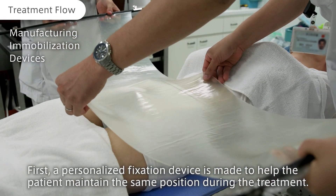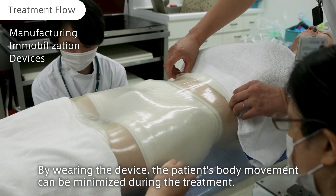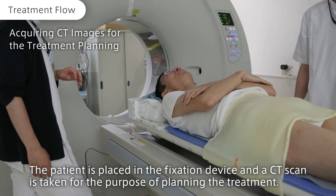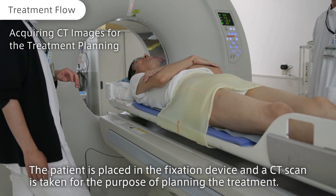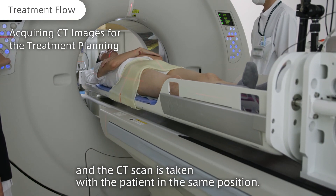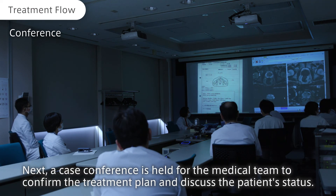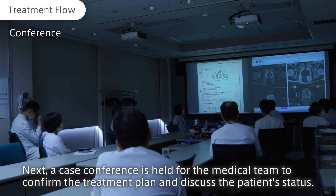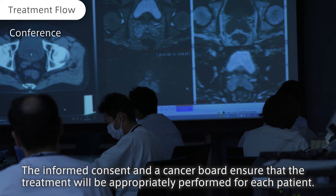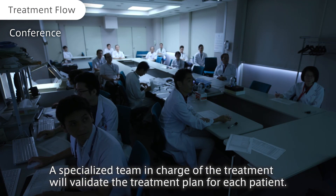Once the patient signs the IC, preparations for the treatment are initiated. First, a personalized fixation device is made to help the patient maintain the same position during treatment. By wearing the device, the patient's body movement can be minimized. The patient is placed in the fixation device and a CT scan is taken for the purpose of planning the treatment, with the patient in either a supine or prone position. Next, a case conference is held for the medical team to confirm the treatment plan and discuss the patient's status. A specialized team will validate the treatment plan for each patient.